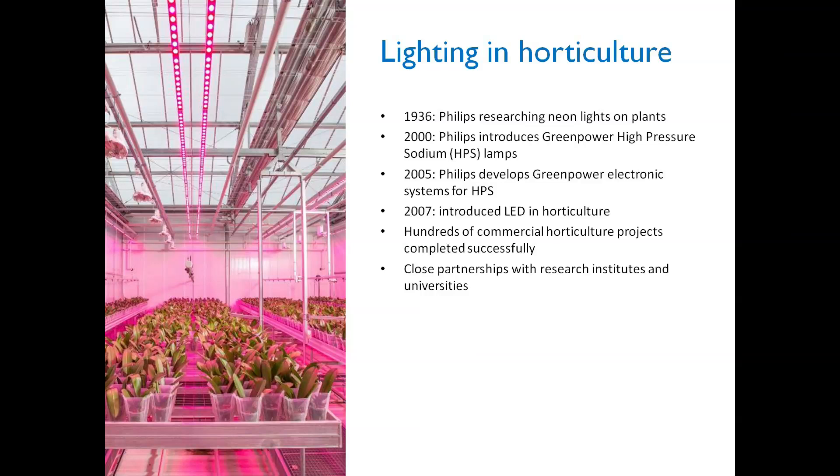In 2005 we made adjustments and came up with an electronical system. In 2007, when LEDs became more interesting, we started the research of using LED and different light spectra in horticulture. From 2007 until 2016 we have accomplished hundreds of commercial horticulture projects across the globe and worked on close relationships with research institutes and knowledge institutes.